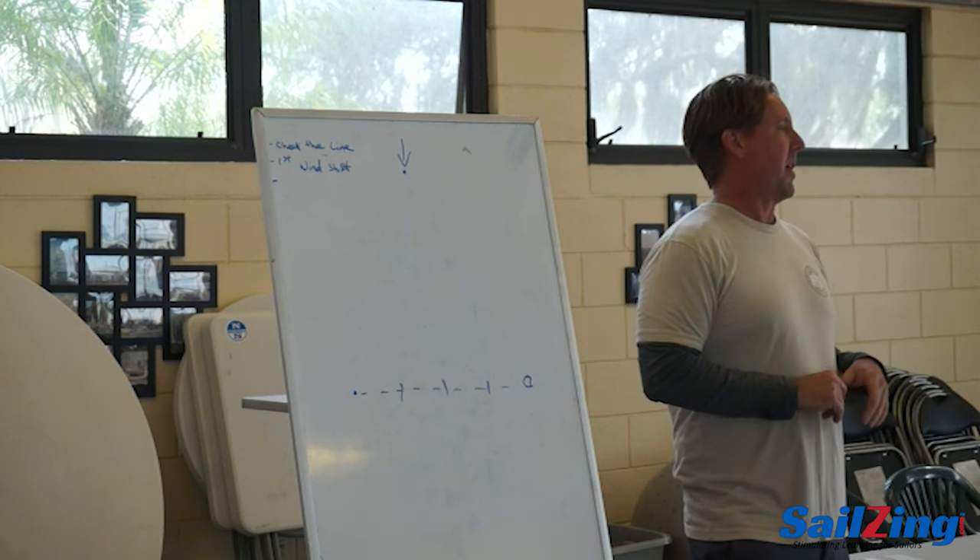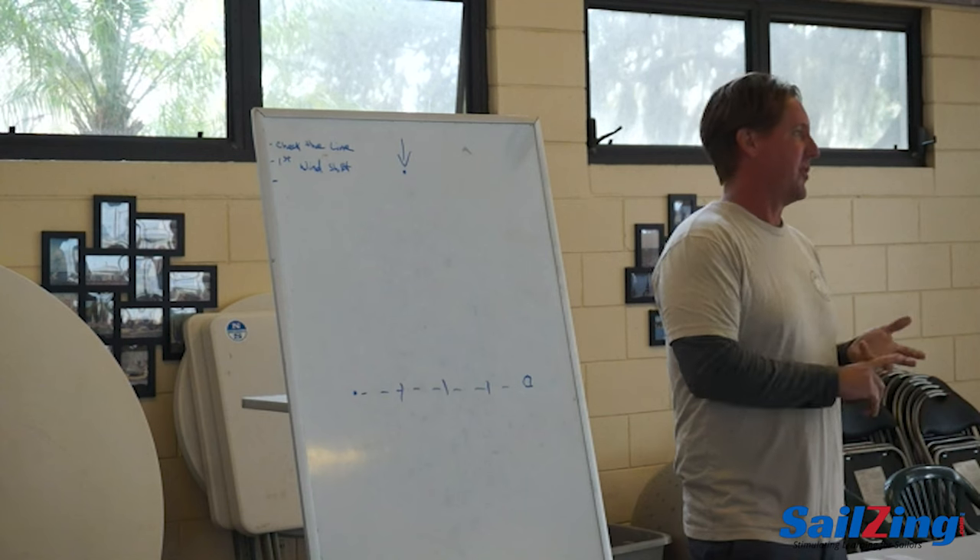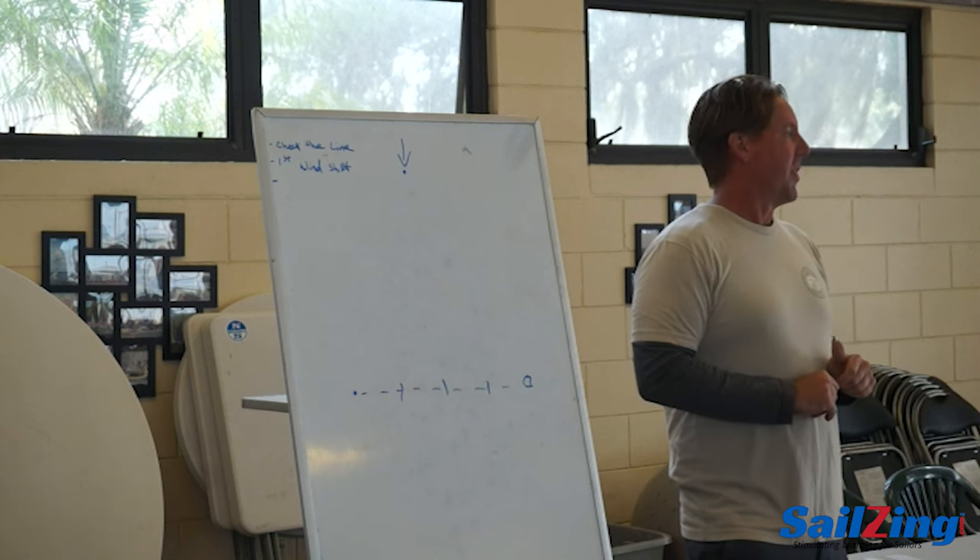So we're really focused on executing the favored end and the first shift — very basically.